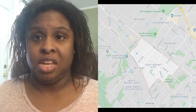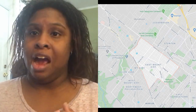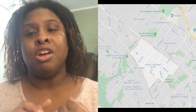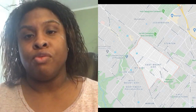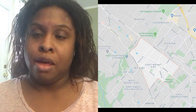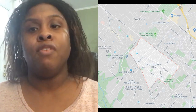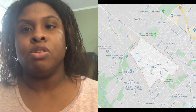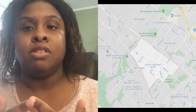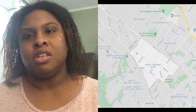East Mount Airy is one of the hottest affordable neighborhoods in the nation. The main street is Germantown Avenue and the homes are extremely affordable. There is regional rail running right through East Mount Airy, making it easy to get in and out of Center City whether for work or leisure.